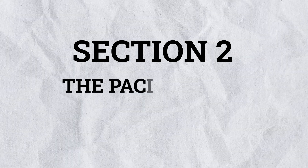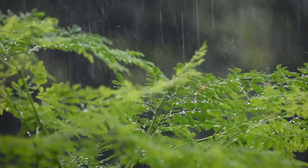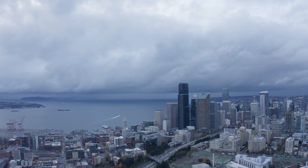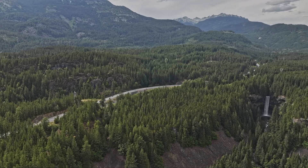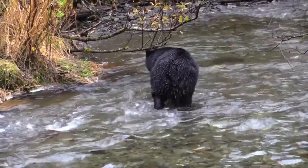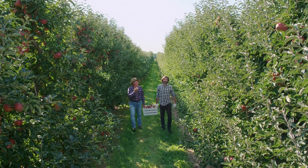Section 2: The Pacific Zone – Canada's Rainforest. On the west coast, the Pacific Zone is known for its mild temperatures and heavy rainfall. Cities like Vancouver and Victoria rarely see snow but experience frequent rain, making this region home to lush temperate rainforests. These forests are filled with towering trees such as Douglas firs and red cedars, and are home to animals like salmon, bald eagles, and black bears.